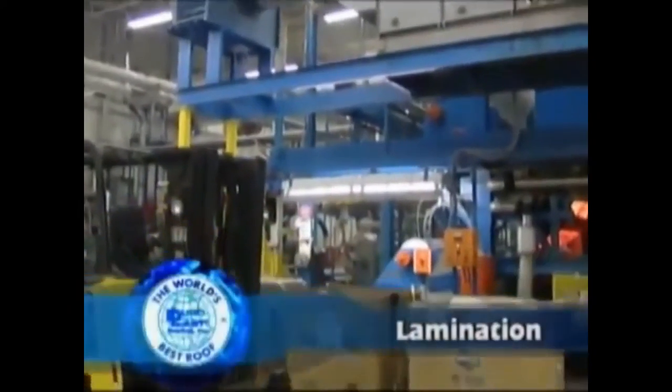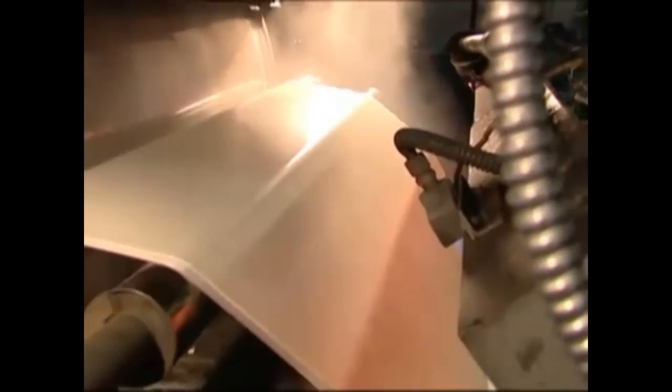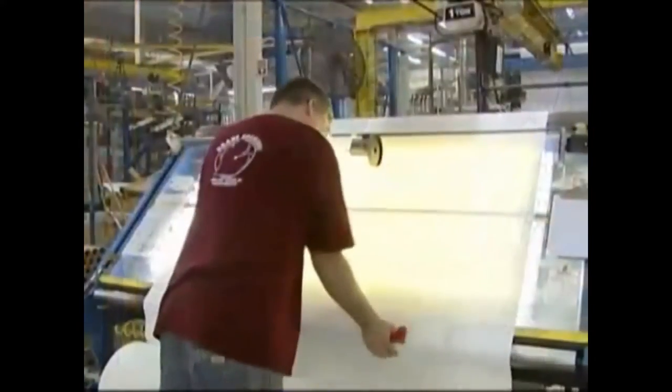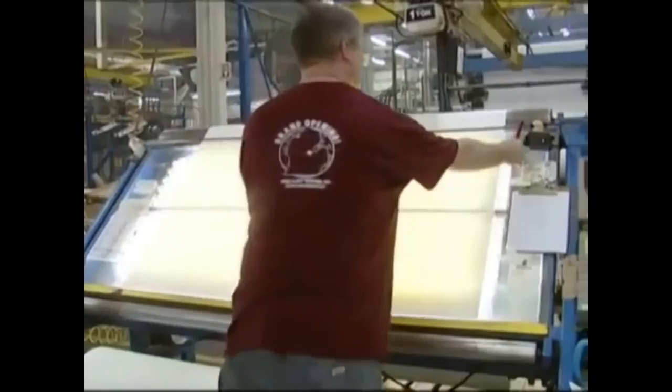Laminating is the final manufacturing step in producing the roofing membrane. During the lamination process, heat, pressure, and adhesive are applied to top and bottom layers of film and a middle layer of scrim to form the single-ply roofing material. No filler material is ever added to increase membrane thickness. As the newly laminated membrane is rolled, it is visually inspected for imperfections. Random samples from each roll are rigorously tested for quality, and the results are logged before it is shipped to Duralast for roof prefabrication.